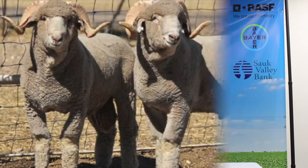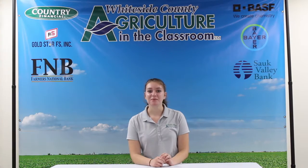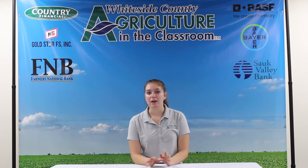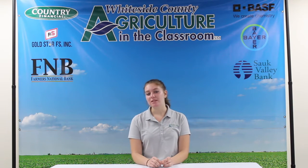First up, we have the fine wool sheep. The fine wool sheep has a very small diameter of its wool, which means it's really high quality and perfect for making a variety of different products. This is the most common type of sheep out there.